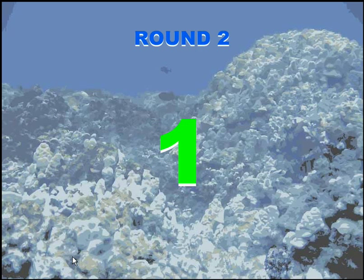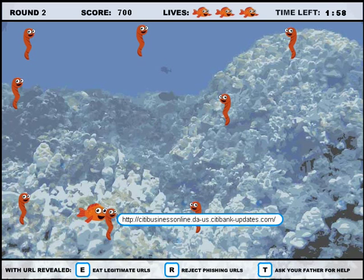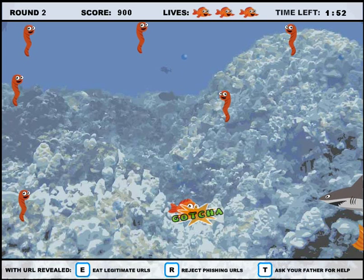We can help you use gameplay data to assess your organization's ability to resist phishing attacks and prioritize your training efforts. In the U.S. alone, phishing attacks have been reported by the Gartner Group to result in annual financial losses of over $3 billion.